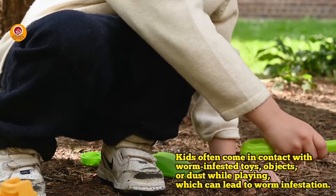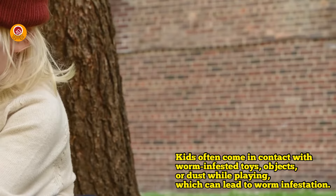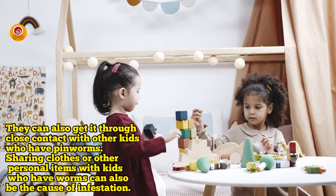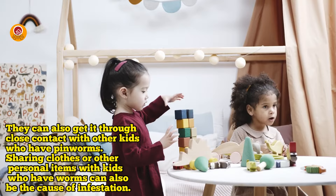Kids often come in contact with worm-infested toys, objects, or dust while playing, which can lead to worm infestation. They can also get worms through close contact with other kids who have worms. Sharing clothes or other personal items with kids who have worms can also be a cause of infestation.